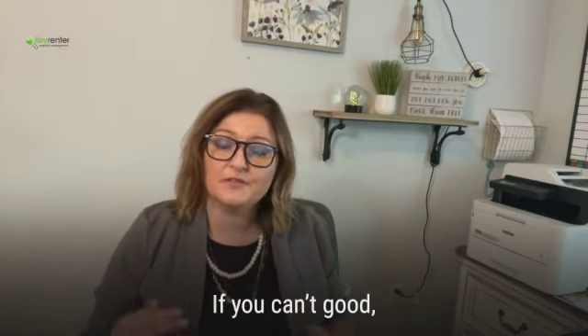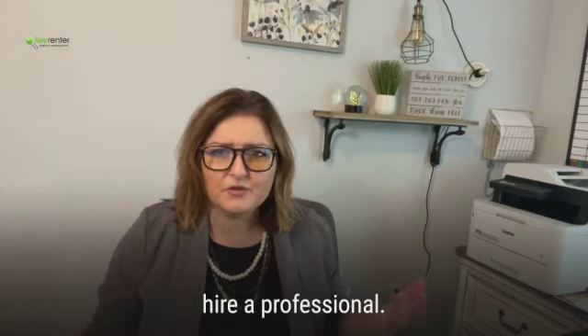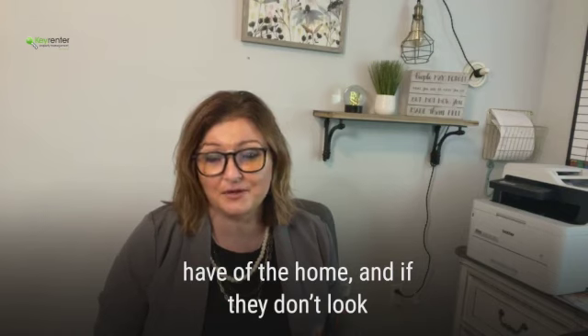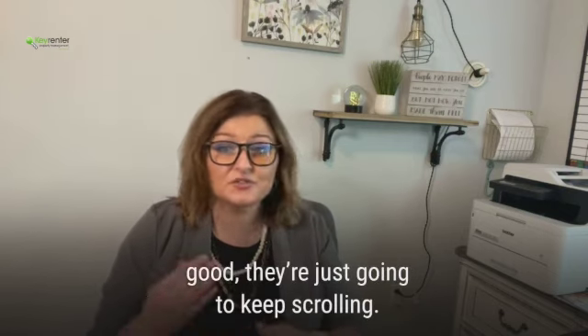Next, take really good photos. If you aren't good at pictures, no problem — hire a professional. Pictures are the first impression that renters are going to have of the property. And if the pictures don't look good, they're just going to keep on scrolling.